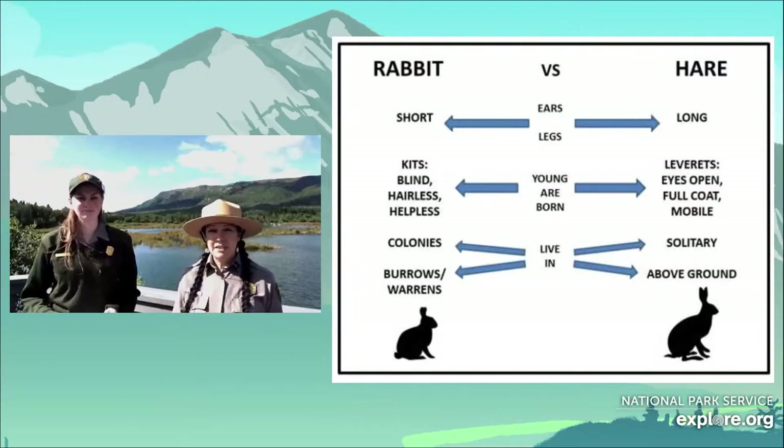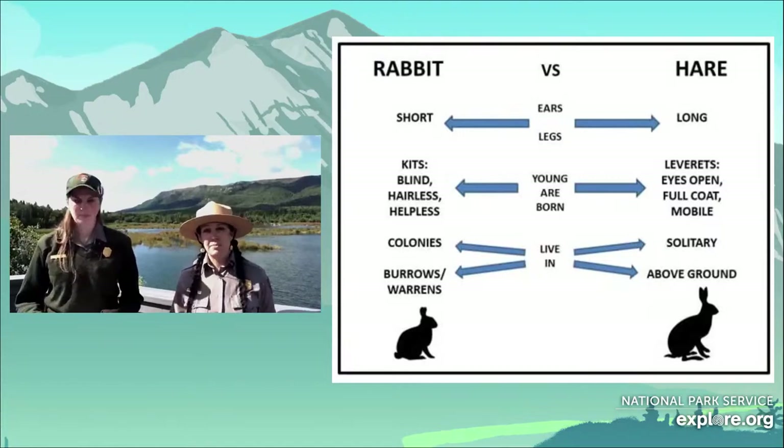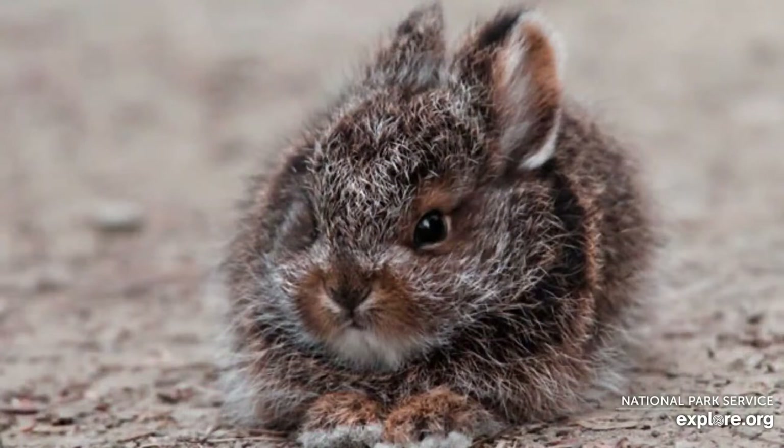Their leverets — their babies — are born in nests above ground. They don't have the protection of being below ground out of reach of predators, which is why they have to be able to run pretty much from the moment they're born. There's a little picture of a baby leveret: fully furred, eyes open, ready to go, and terribly adorable.